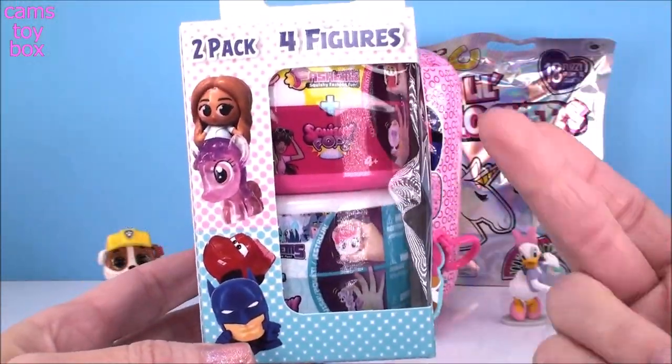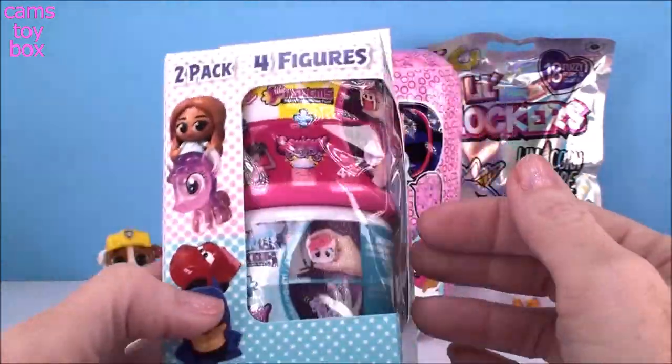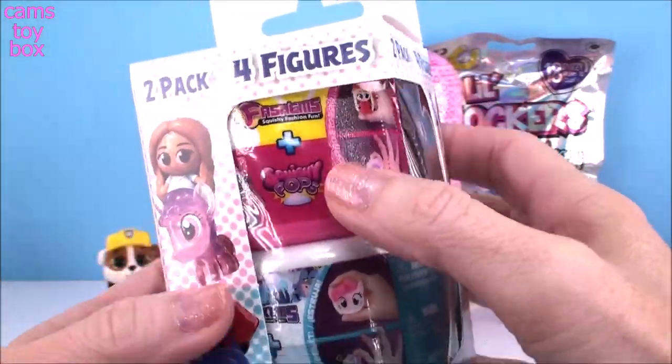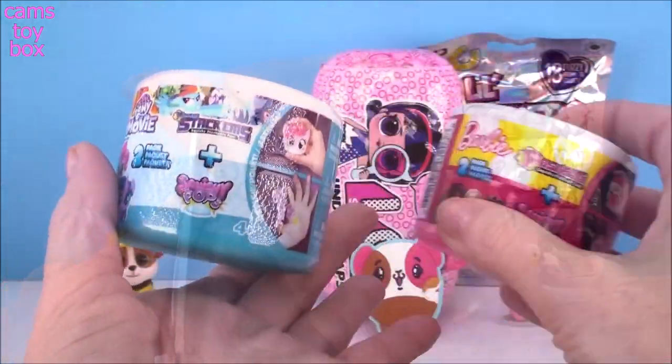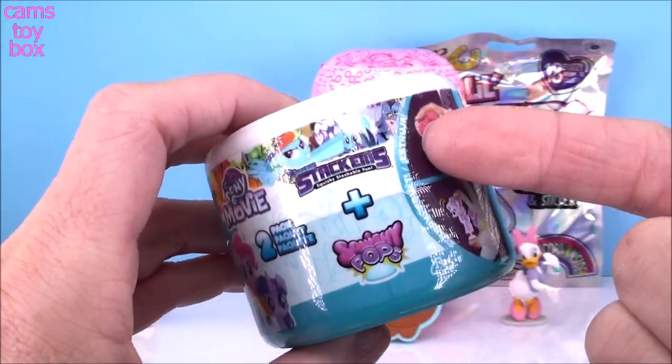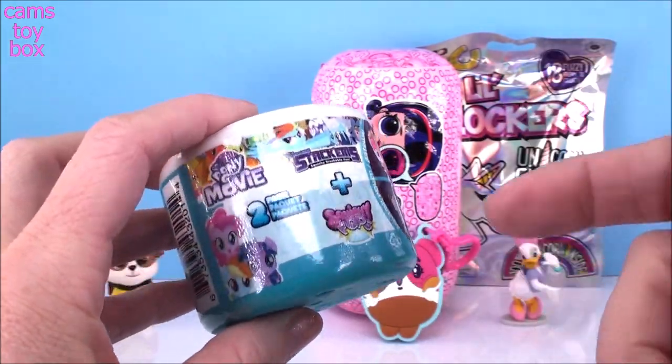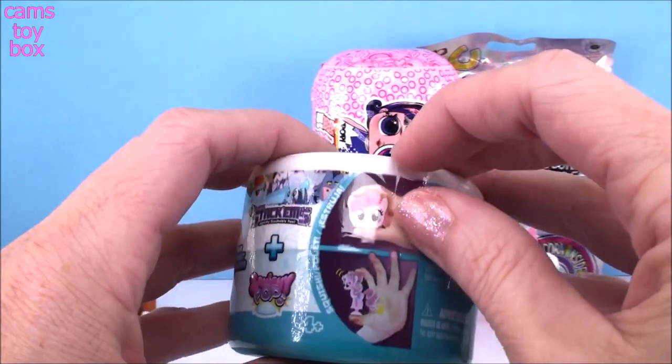Here we have a two-pack of two-packs. Both are from fashions and we have two different ones inside — it looks like My Little Pony and Barbie. Let's check out our My Little Pony one first. This is actually a stack-em — I don't know if you guys remember those, they were like the stackable fashions, they were super cute. And you also get a squishy pop inside.